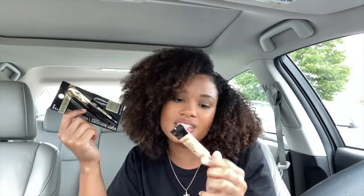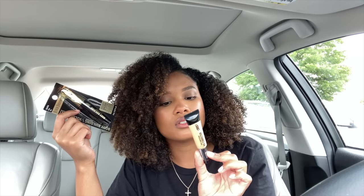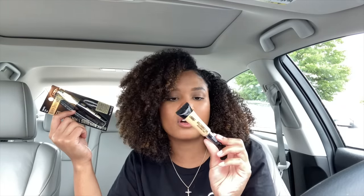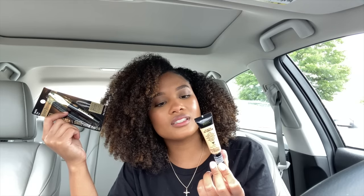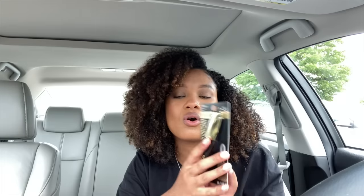I also picked up some Black Radiance goodies. I went with their True Complexion HD Corrector Concealer — though I think this is actually a color corrector and not a concealer. I'm going to use it and see if it can still work as a concealer. I also picked up a mascara by Black Radiance because I noticed I don't have any Black-owned mascaras I'm a fan of at home. I'm going to try this out and see if I'm obsessed with it.